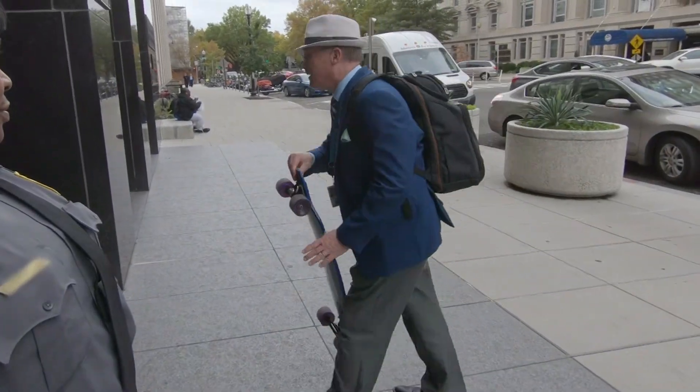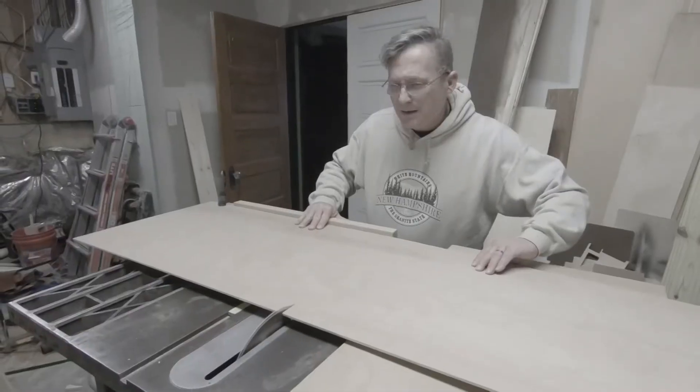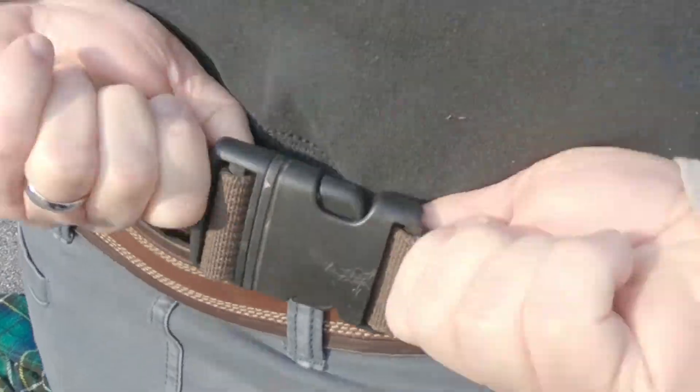We're going to transform this laundry room from this to that. Project manager by day, DIYer at night. Join me on my adventures. I am Handyman.